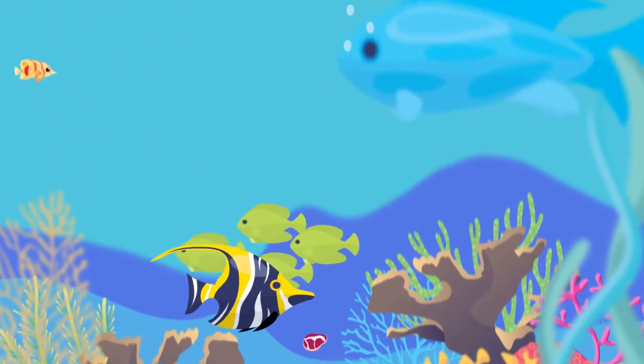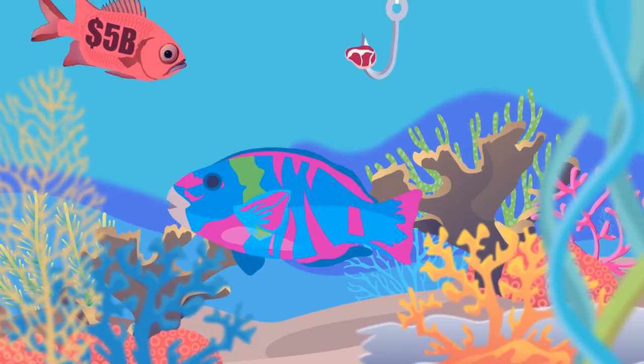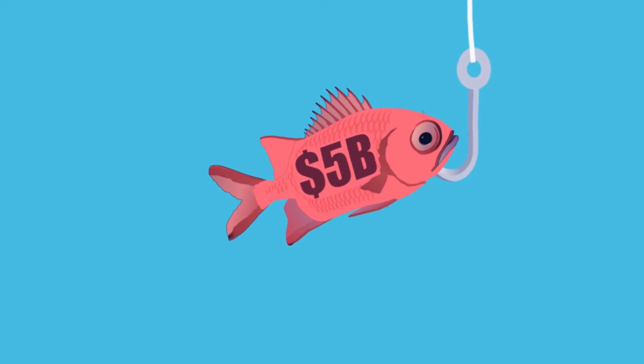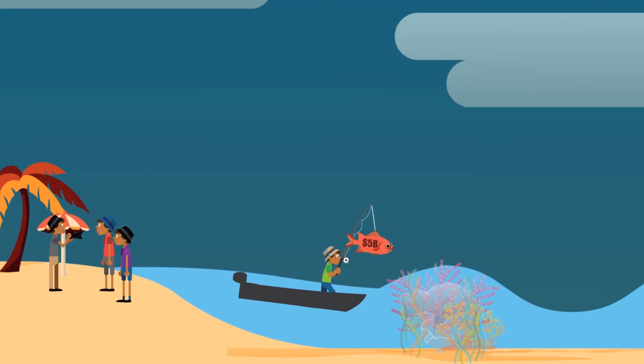Reefs are home to over 25% of all marine species, providing food and shelter for smaller fish. And reefs provide an estimated US $5 billion to the Caribbean each year through fisheries, tourism, and by protecting us from strong waves.